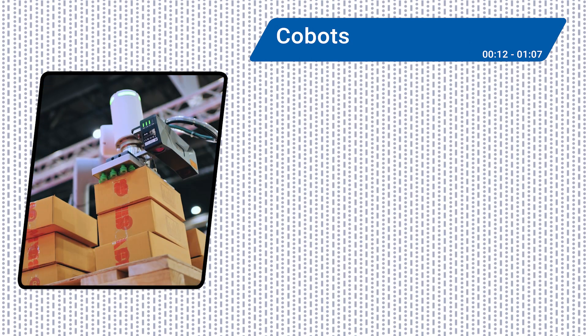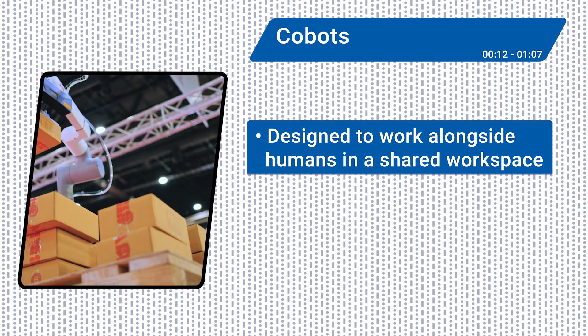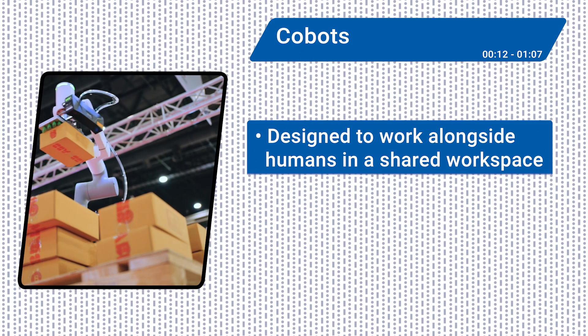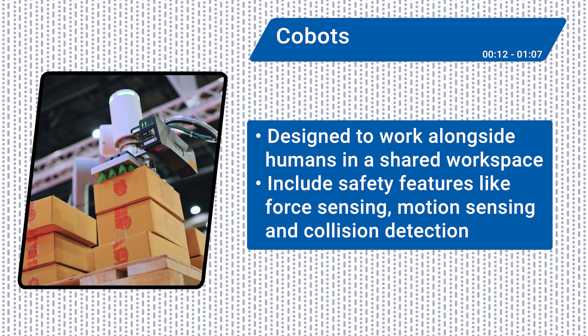First up, collaborative robots. Also known as co-bots, these robots are designed to work alongside humans in a shared workspace safely and efficiently due to built-in safety features like force sensing, motion sensing, and collision detection.